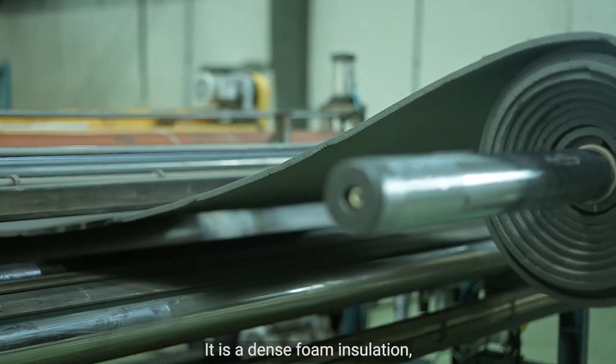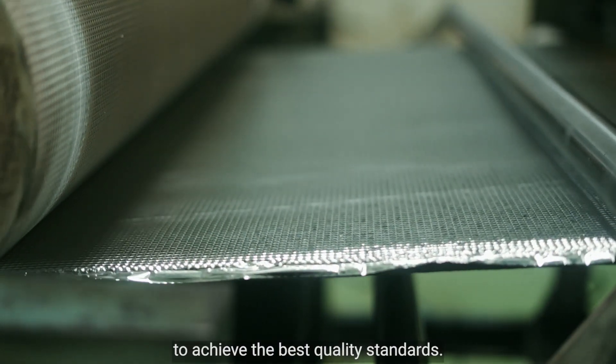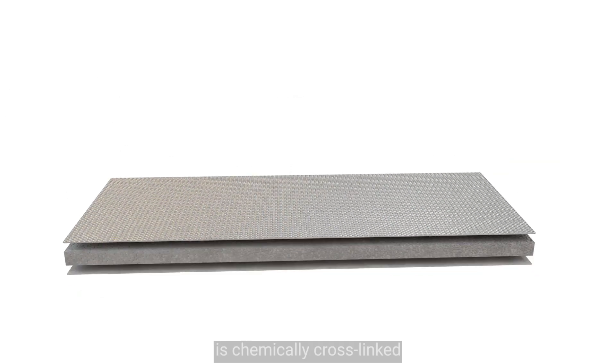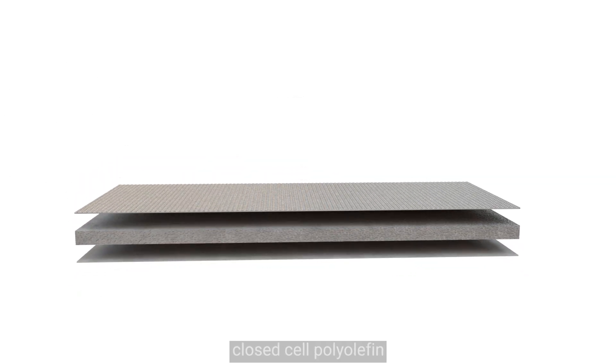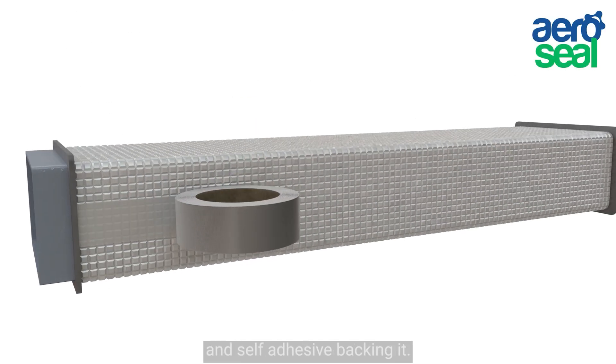It is a dense foam insulation, manufactured with world-class equipment to achieve the best quality standards. Aerolam XLPE is chemically cross-linked closed-cell polyolefin with Allopet facing and self-adhesive packing.